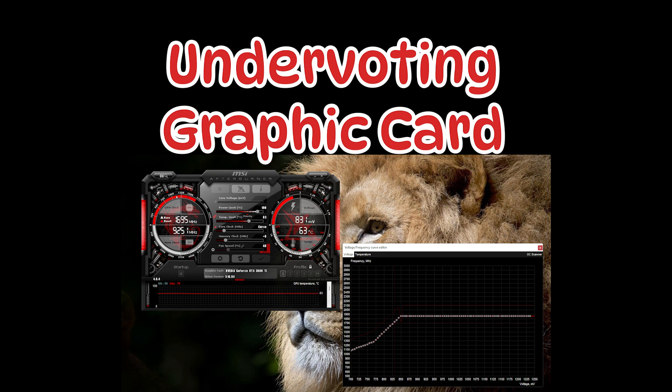Hello friends, welcome to i7 solutions. Today we are going to talk about whether undervolting a GPU helps in gaming. Do you lose FPS with an undervolted GPU, or does it help you? Let's find out in today's video.